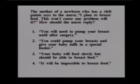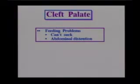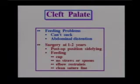The correct answer is number 2 — the mother can pump her breast and give her baby milk in a special feeder. With a cleft palate, we'll have to use a special type of feeder, either one with a special elongated nipple or tubing on the end of a syringe placed in the side of the mouth. Children with cleft palate cannot suck, so they get a lot of air in, and often the milk will actually come out their nose. Feeding is a major issue.